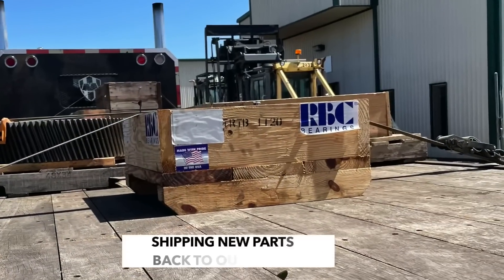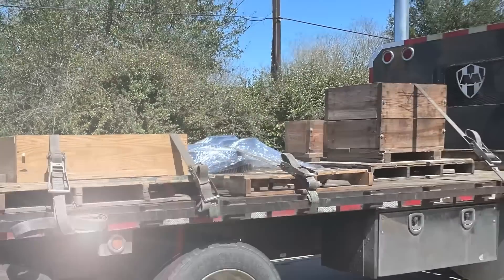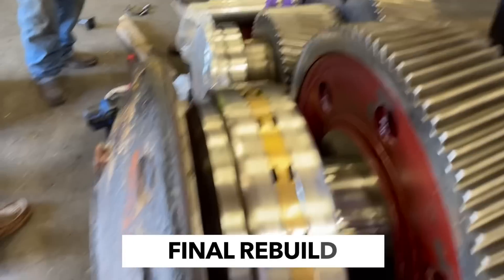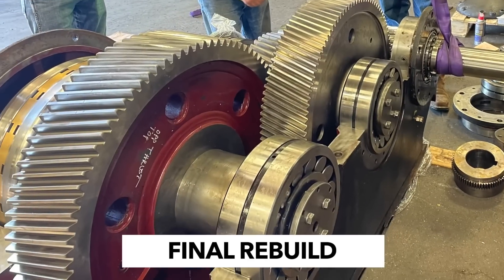Once all the gears have been cut, heat treated, and tested, they're sent back to our installation facility to complete the rebuild. Here you can see our final rebuild stage where we take all the parts and put them back together and rebuild this gearbox.